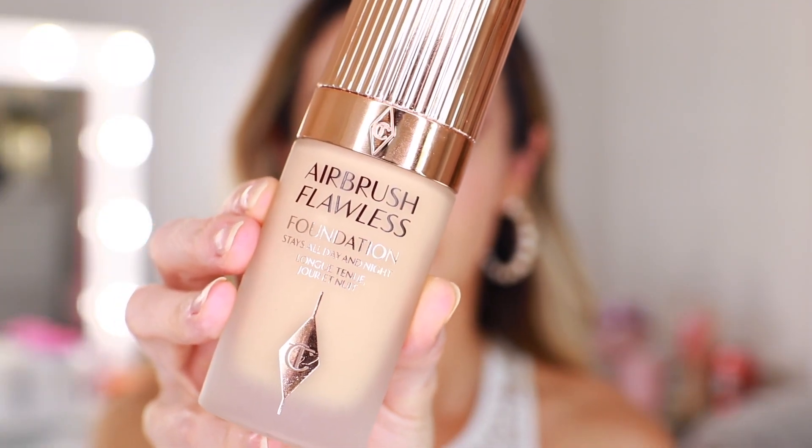Next I have the Charlotte Tilbury Airbrush Flawless Foundation in shade 6 Neutral. At just $44, I think this is a steal — probably the least expensive foundation on the list. This is my go-to whenever I want to smooth my complexion and want really full coverage, and it doesn't budge. This acts the most like a true long-wear foundation. It dries down quickly, so you have to be careful when applying — you want to work in sections on the face, because if you take your time it's going to become too hard to blend and manipulate.